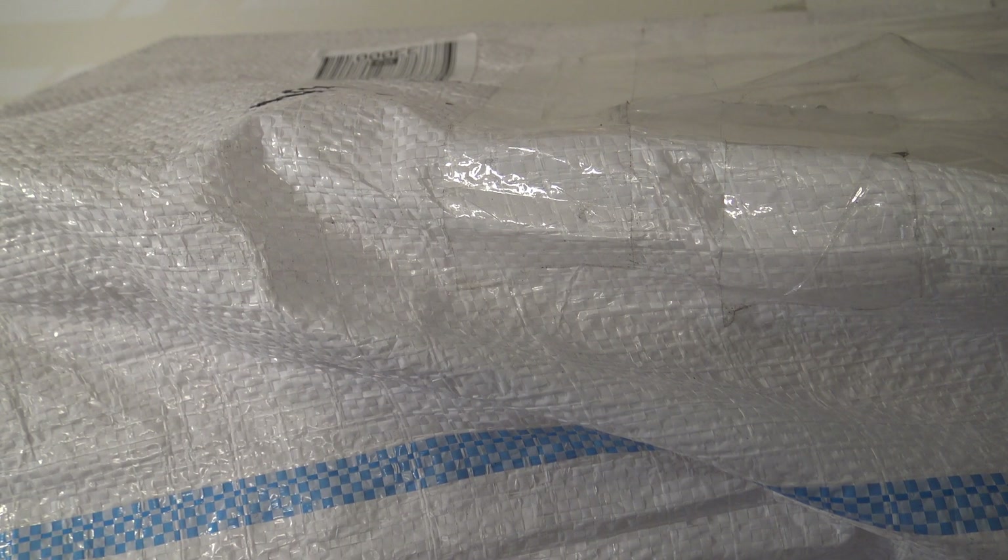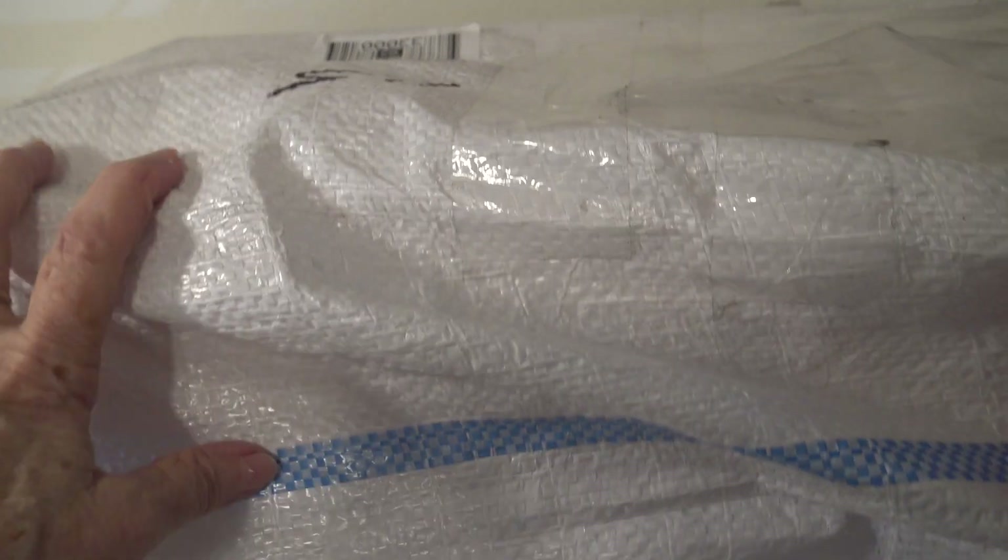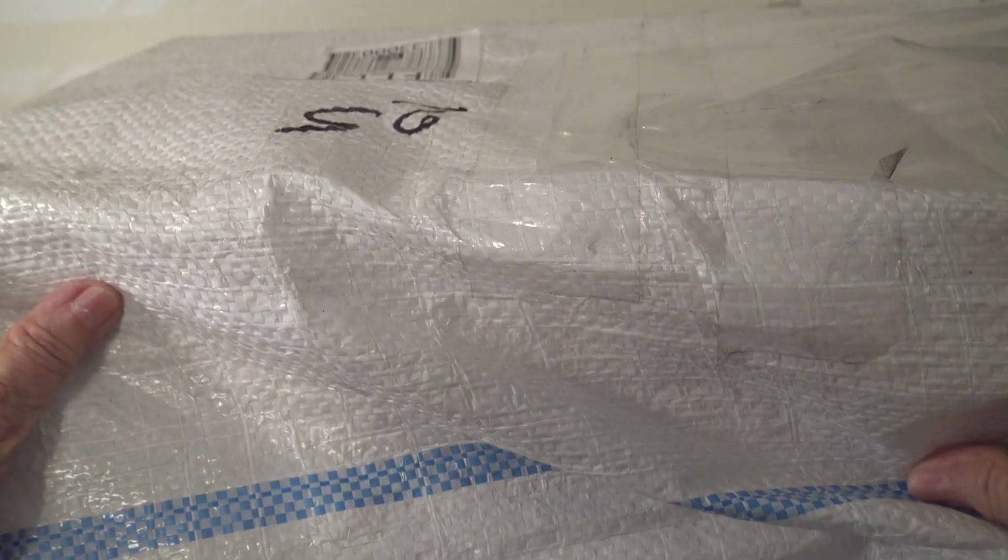Hi, it's Little Lake Reborns. I have a mint in my mouth - of course I would put it in right when I'm getting ready to video. Do you see what's in front of me? It's a huge, huge box. And it is my baby from Russia. I can't believe it. It was only a week!